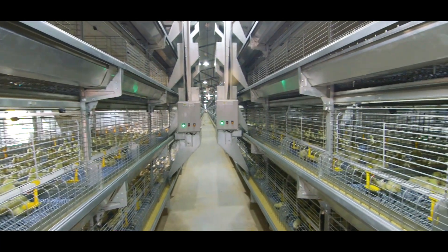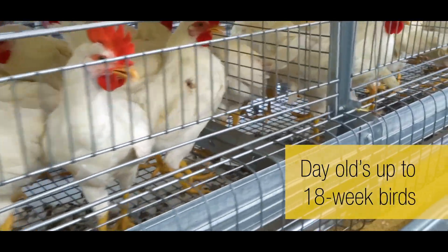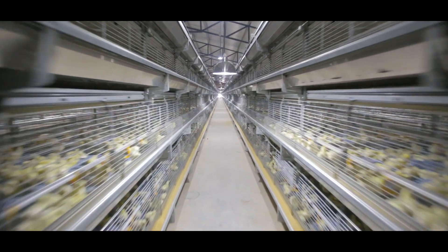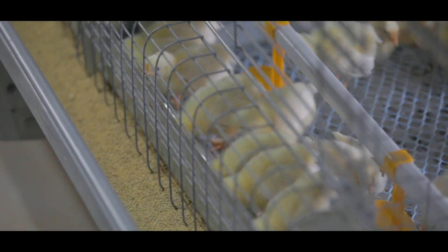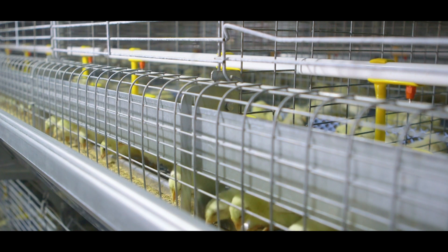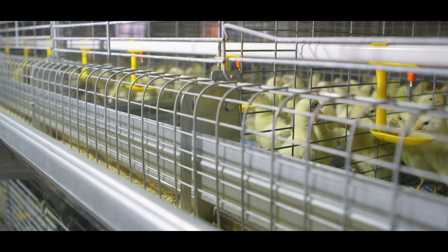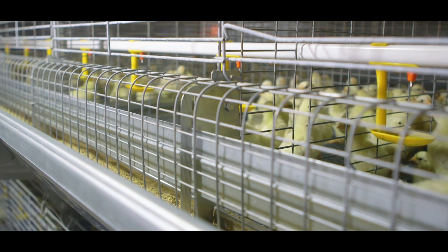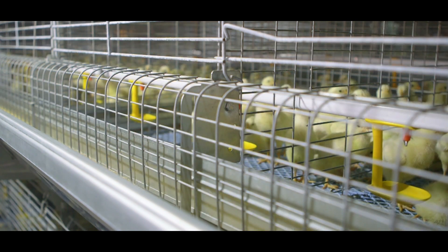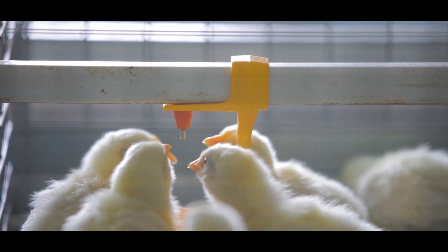Gartek provides the GE Ultima pullet vertical rearing system for day-old chicks up to 18-week-old birds. The rearing system is unique in design and enables easy feed access to even day-old chicks and grown-up birds. Unlike other systems, Gartek's system needs no cumbersome sliding plate adjustment for the initial few weeks. These systems also have a height-adjustable nipple drinking system for birds of different age groups.